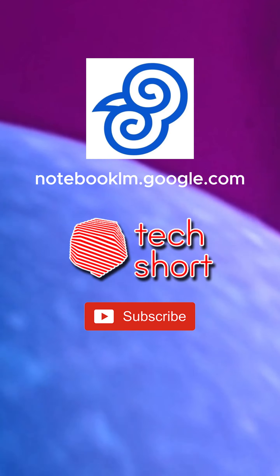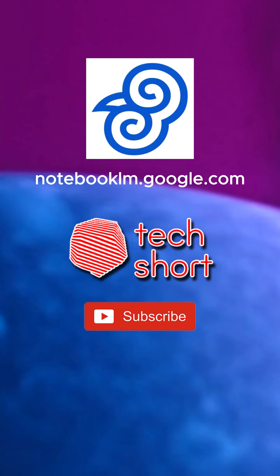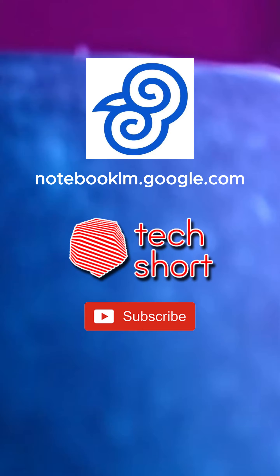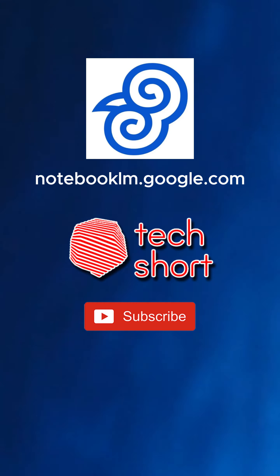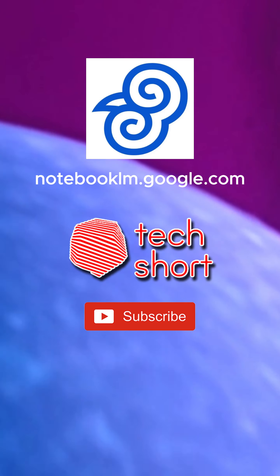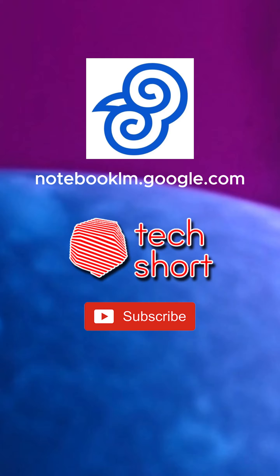Let's shift gears and consider the larger implications of this technology. How might Notebook LM and tools like it change the way we learn and interact with information in the future? Imagine a world where anyone can easily access and understand complex information regardless of their background or expertise. It could democratize knowledge and make learning more accessible than ever before — but it also raises questions about the role of human expertise and critical thinking in a world where AI can do so much of the heavy lifting.